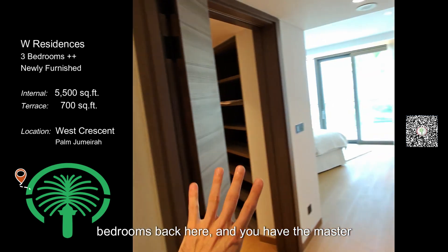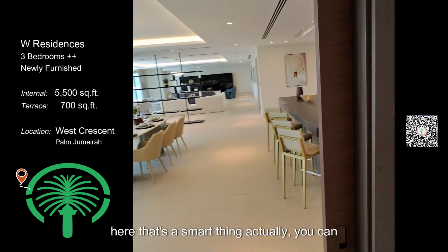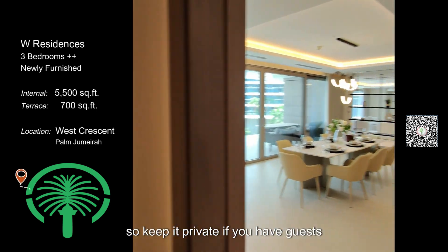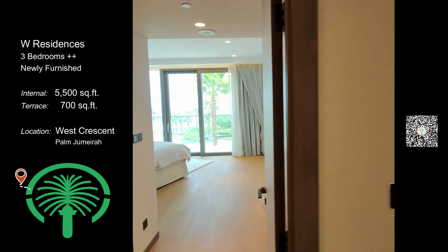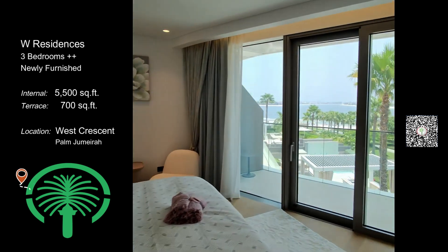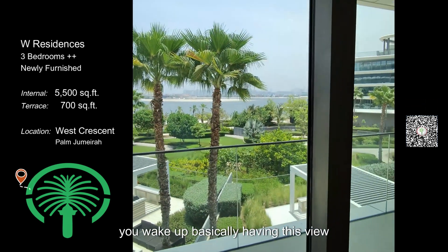You have the master bedroom on this side facing the palm. You can close it to keep it private if you have guests. The master bedroom is a decent size and you wake up basically having this view.